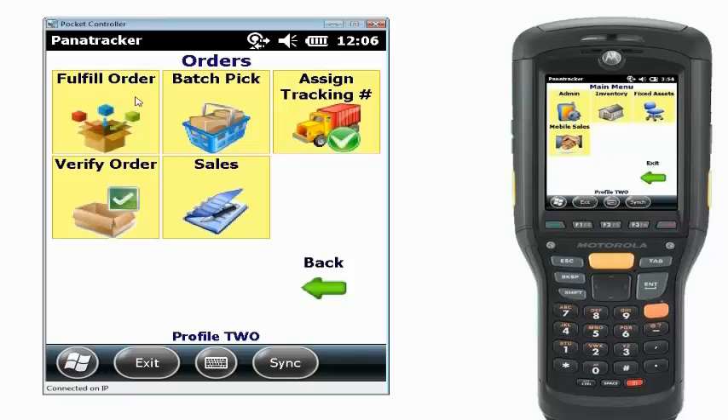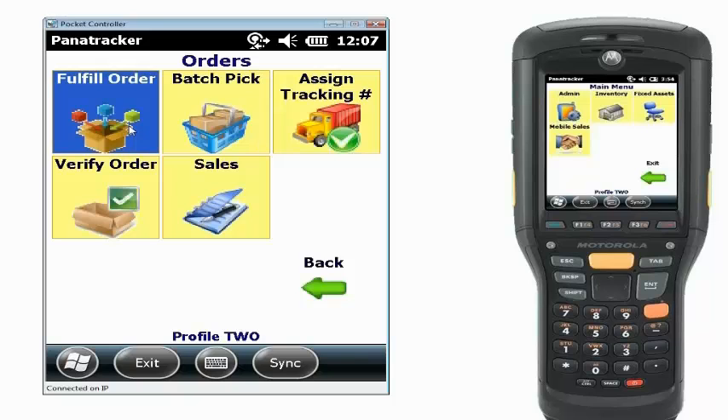With not only the fulfill order, we also have the ability to do batch picking — in other words, grouping multiple orders to pick at one time. We can also do a second verification, and the pack process can happen at that point in time. To simplify things, I'm going to be using our fulfillment process, which will pick and pack the order at the same time using that shipping box technology.